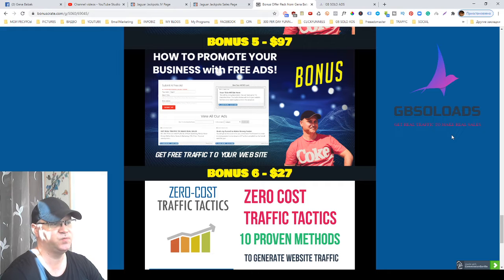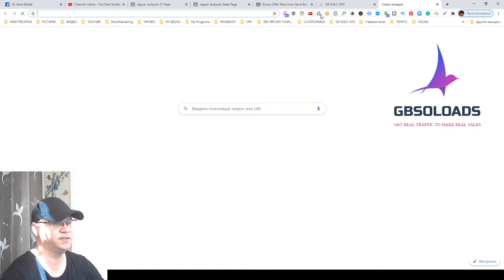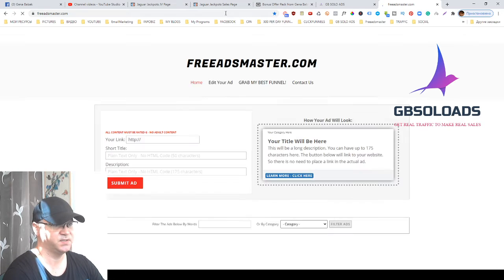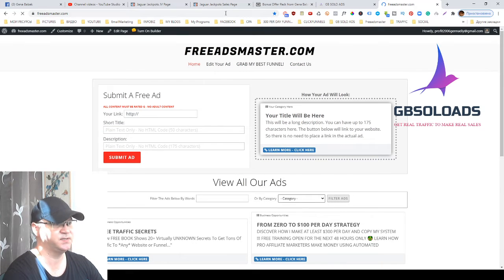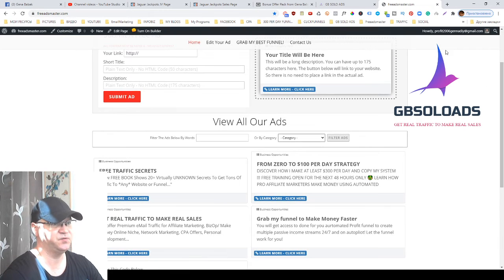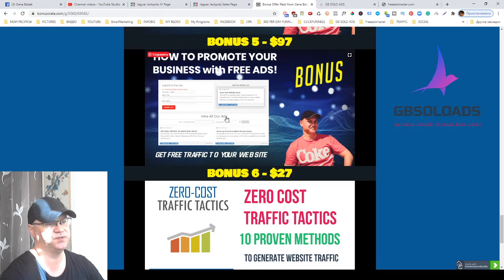Bonus number five is all about traffic. You will learn how to promote your business with free ads. I will show you an example of this Free Ads Master — this is my site which allows me to get traffic for free. When you buy Jaguar Jackpots using my link, you'll get access to information on how to create this kind of site to start generating free traffic.